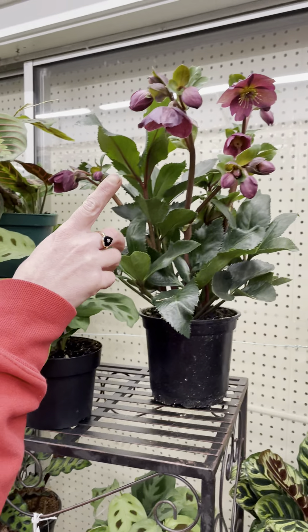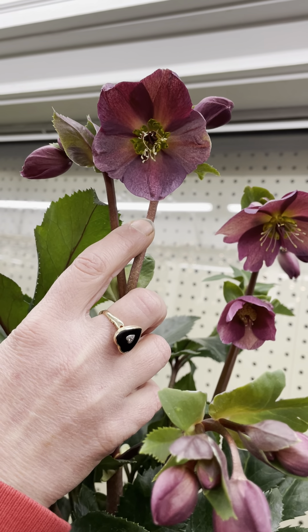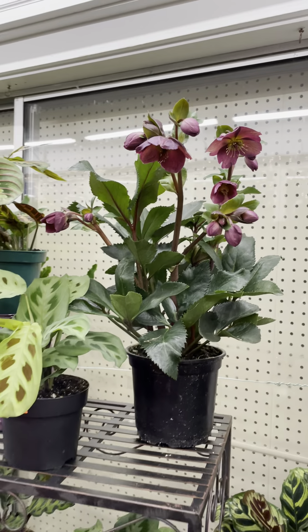That's the dark purple hellebore — this is the last one. Look at how pretty that is, a nice dark purple-burgundy color. Plant that outside and it'll come back year after year, and there are still lots of buds on it.